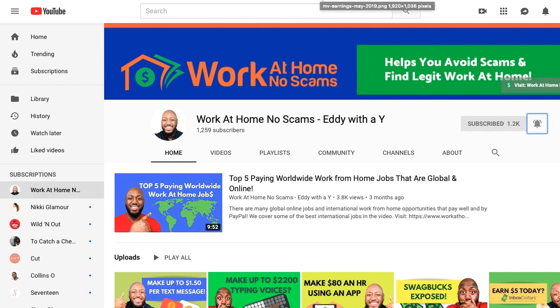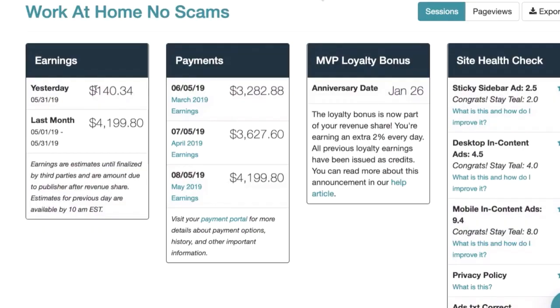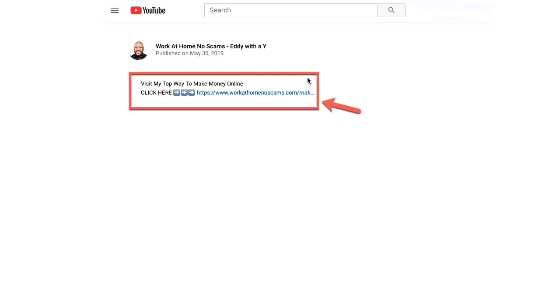In today's video, you're going to learn how to trade in time for money. This is unlike what I do, where I make money passively — like you see here while I was asleep — and it's because of a system that I've linked to at the bottom of this video. So be sure to check that out after you watch this video if you are interested in making passive income.